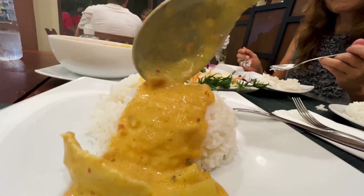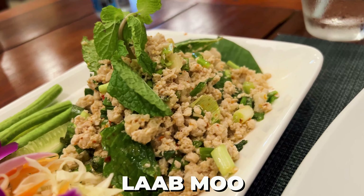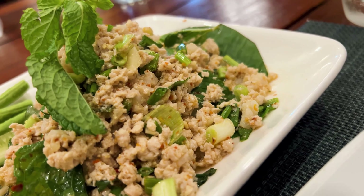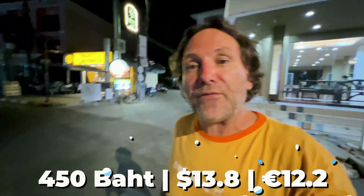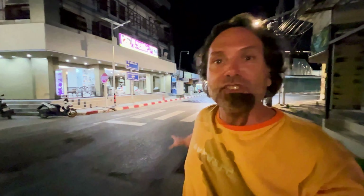We had the massaman with chicken — highly recommend that one, you should definitely get it. Hayley had the lab moo, which is a sour, spicy pork salad. Those dishes were amazing. 450 baht total, so mid price range. A really nice place right here at the mouth of Chaweng.